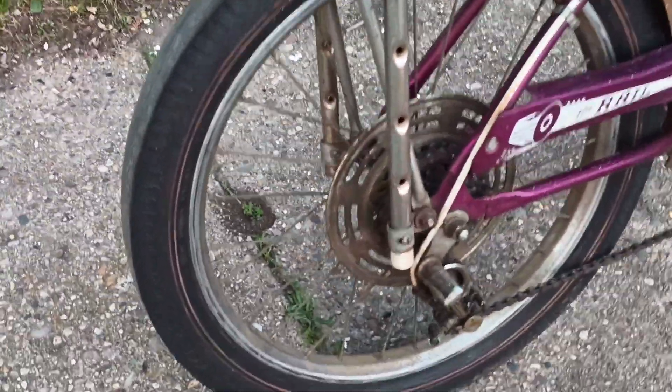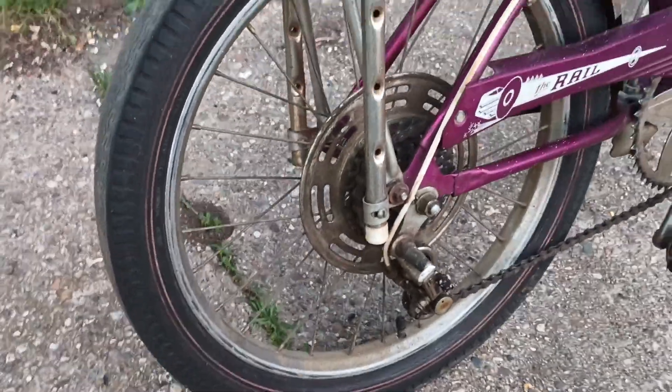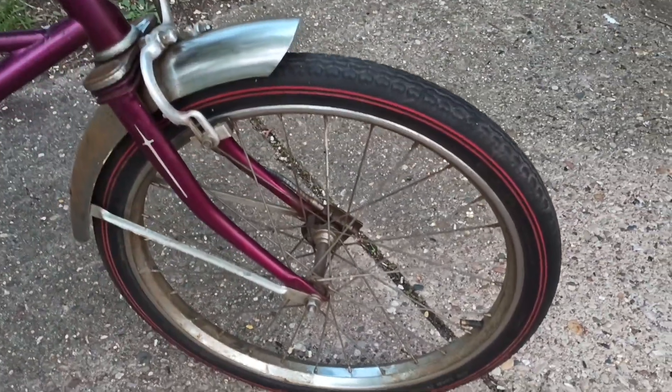It's got the original Redband Cheater Slick rear tire. It's got the Redband Supreme front tire.